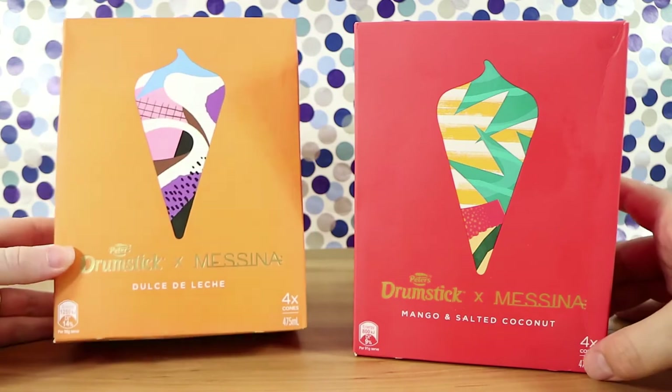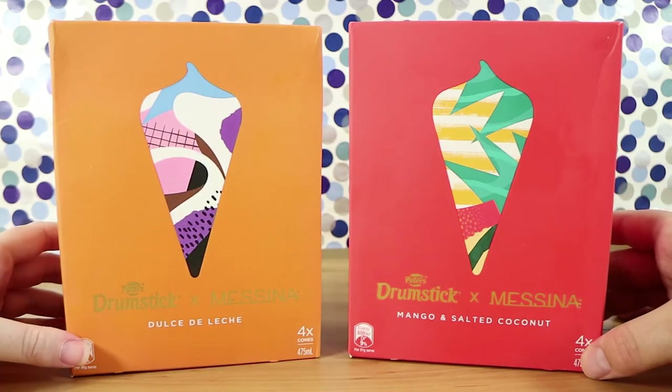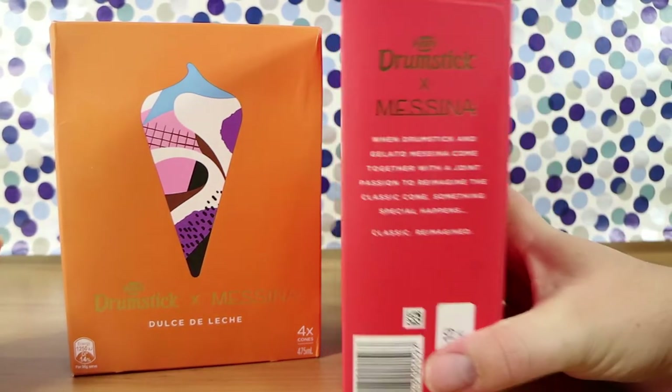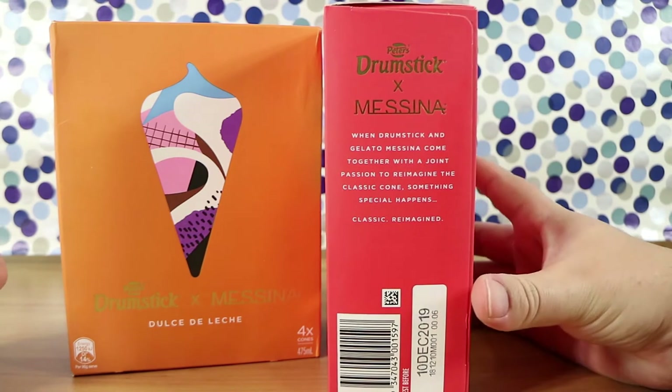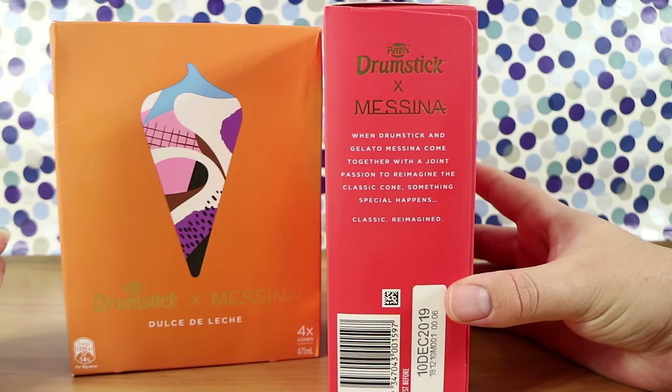Alright, so we have the Dolce de Leche — sorry if I've mispronounced that — and we have the Mango and Salted Coconut. They say: 'When Drumstick and Gelato Messina come together with a joint passion to reimagine the classic cone, something special happens.'